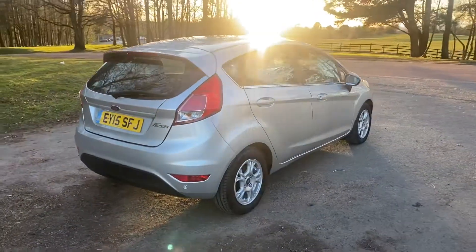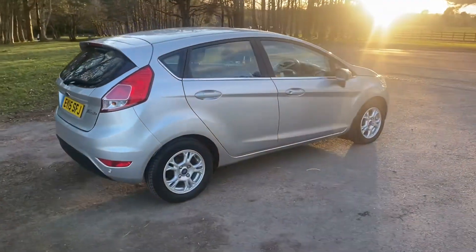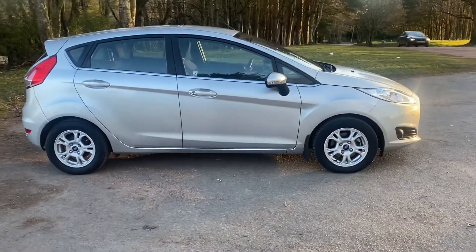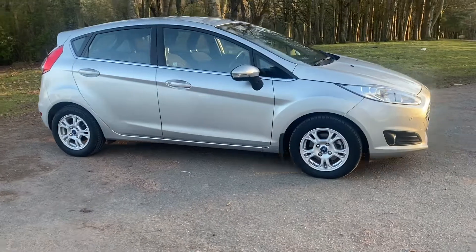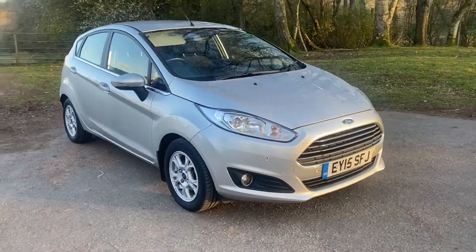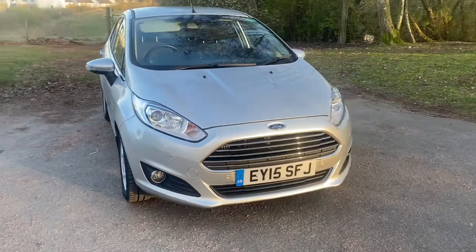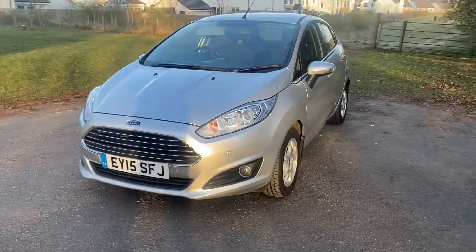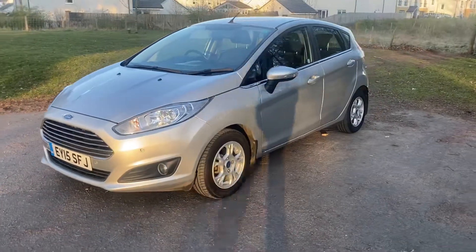Demo TD November, very very high spec on this one. Heated front seats, aircon, alloys, electric front and rear windows, electric heated door mirrors, power folding mirrors, Bluetooth, alloys.